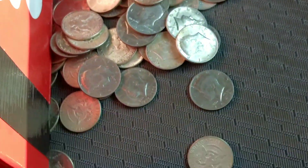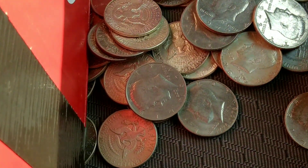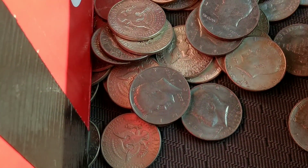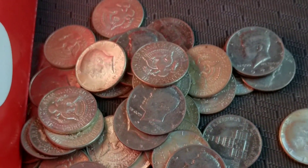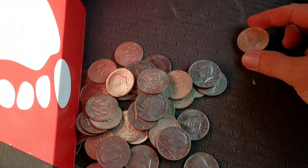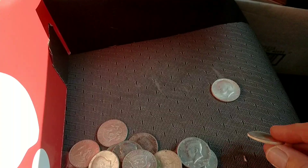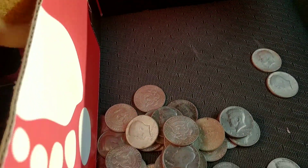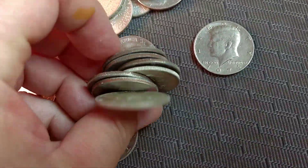Look at that, guys. 1964 and some... looks like there's some '74. So let's count the '64s. It's easy to tell — just look at the sides. Look at that, guys.